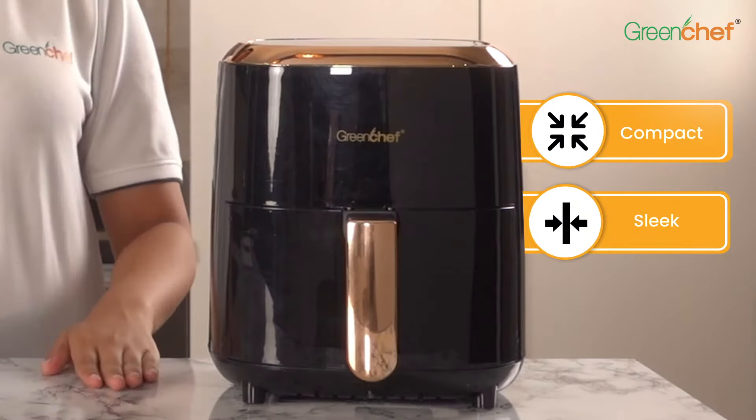The Green Chef Frizzle Air Fryer comes with a compact, sleek and tabletop design so you can keep it anywhere in your kitchen.